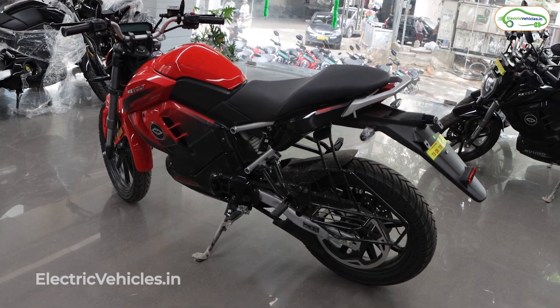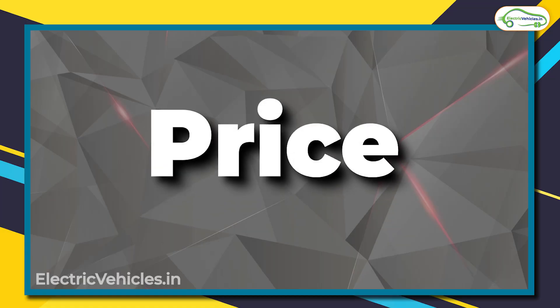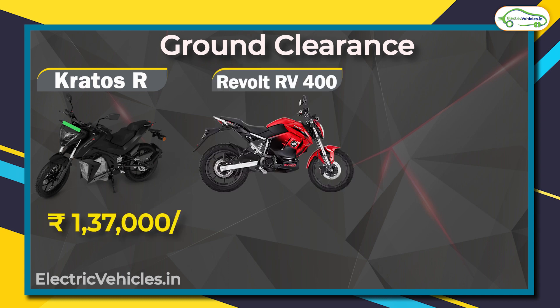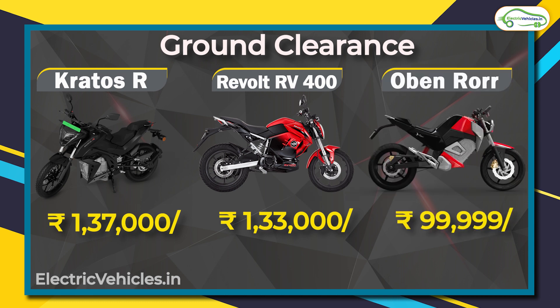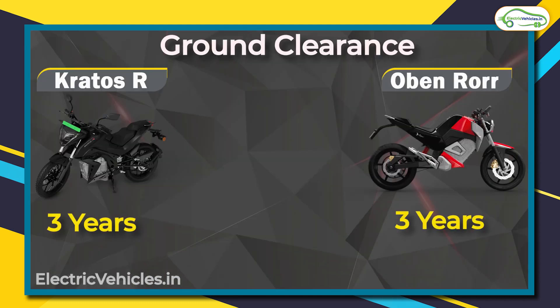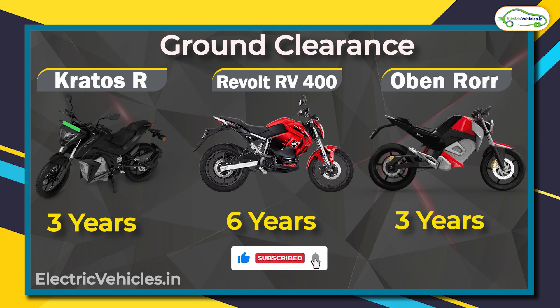Now after range, the second most important thing is price. Prices vary by state and subsidy, but taking Maharashtra as a reference: the Kratos R is priced at ₹1,37,000, the RV 400 at ₹1,33,000, and the Oban Road at just ₹99,999. On battery warranty, both Kratos R and Oban Road offer three years, while the RV 400 offers six years — the highest in the electric two-wheeler segment. Do let us know your pick in the comments, and subscribe for more such videos. Go green, go electric!